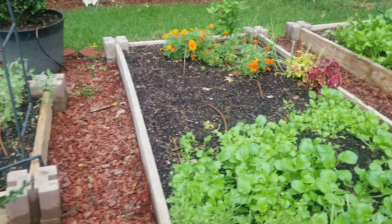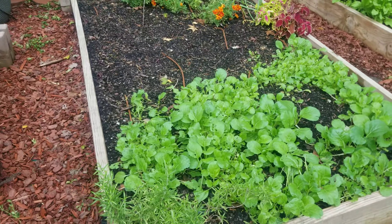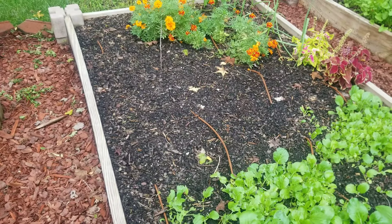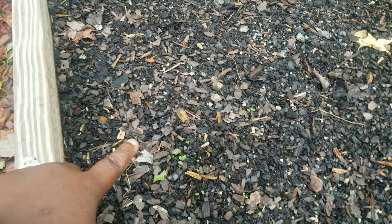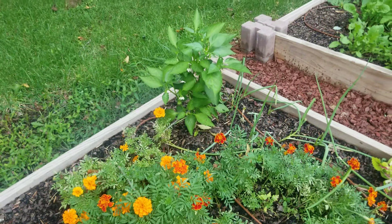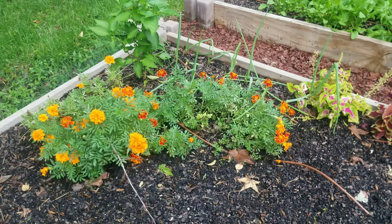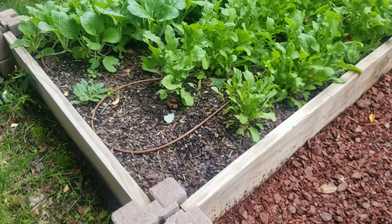Over here I think I have bok choy — yes, this is bok choy. I planted something else in this spot but I can't remember what; I do see a little bit of green coming up. I have a pepper right over here and green onions over there — I've been cutting from those all season long, they've been doing great. I'm going to have to clear one of these beds out because I need to plant garlic.